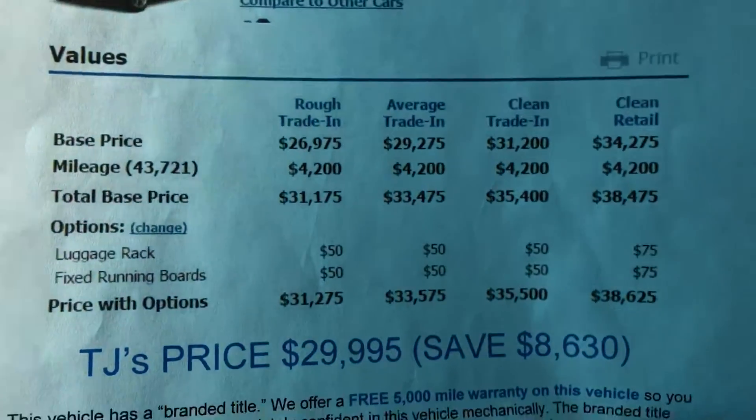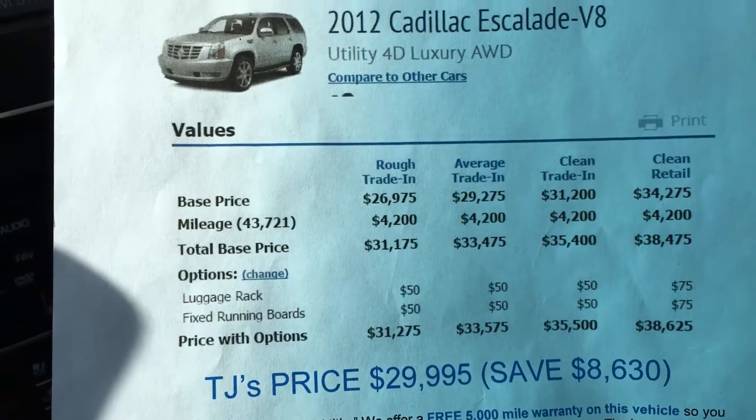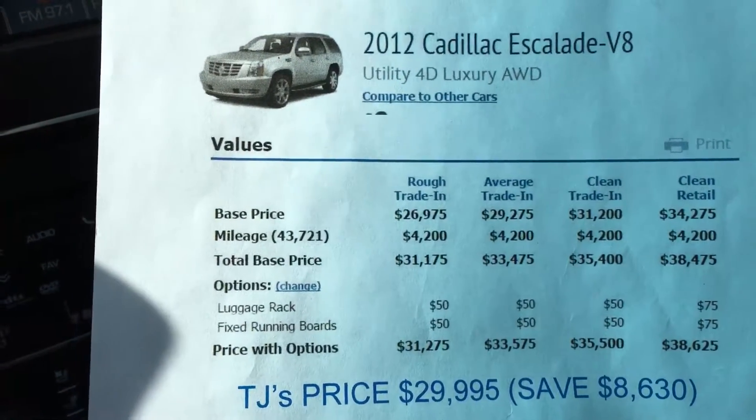This is why you come to us, guys — I do have the best prices. I have dropped the price to $28,995. Check us out at TJChapmanAuto.com.